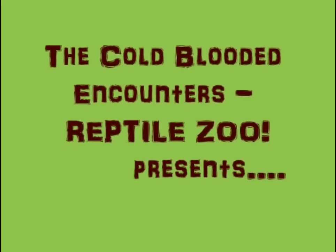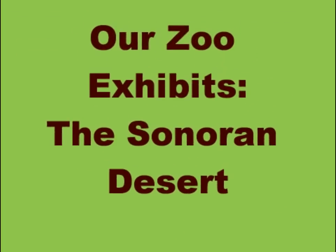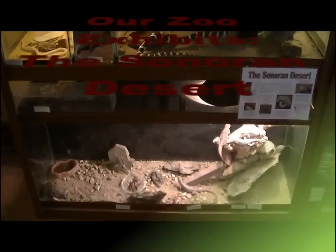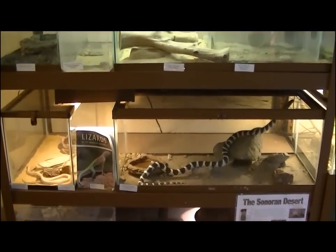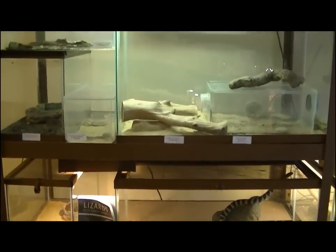The Cold-Blooded Encounters Reptile Zoo presents the R-Zoo Exhibits, the Sonoran Desert. This is our Sonoran Desert exhibit at the zoo, where we house 14 different species of reptiles, amphibians, and bugs.